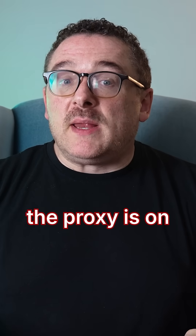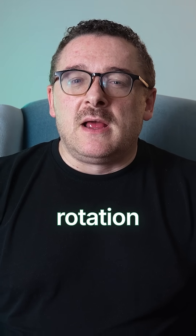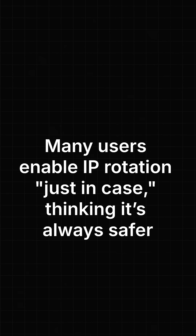Mistake number four: when the proxy is on but your IP still leaks, which means DNS exposure. Mistake number five: misusing rotation. More isn't always better. Many users enable IP rotation just in case, thinking it's always safer — but the truth is, it all depends on the task.